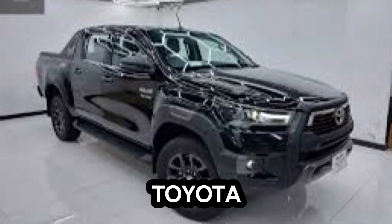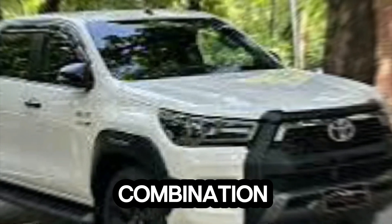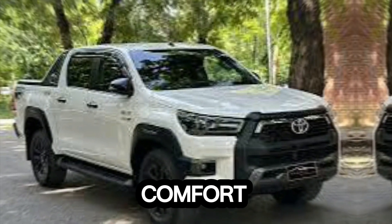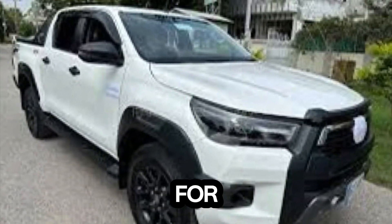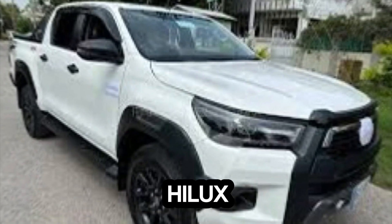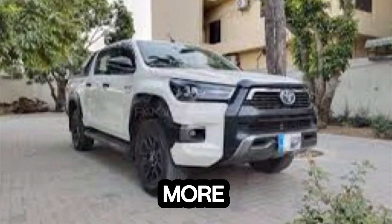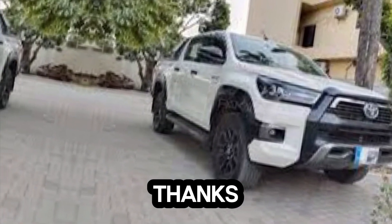So there you have it — my take on the Toyota Hilux Rocco. It's a fantastic pickup truck that offers a compelling combination of style, performance, and comfort. If you're looking for a tough and capable truck that won't compromise on comfort or features, the Hilux Rocco is definitely worth considering. Thanks for joining me on this review; feel free to leave questions in the comments, and don't forget to like and subscribe for more car reviews. Until next time, happy driving!